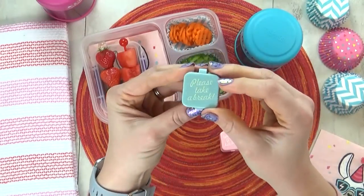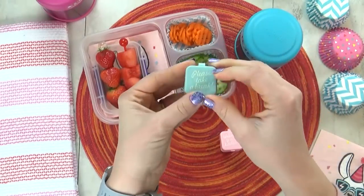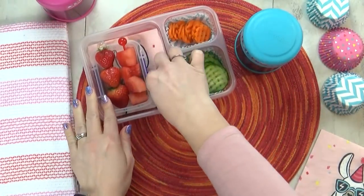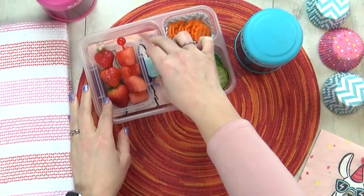I just got these really cute new containers over the weekend. I like this one — it says 'please take a break' on the top. So there's just a little bit of ranch in there, I'll go ahead and stick it right in.